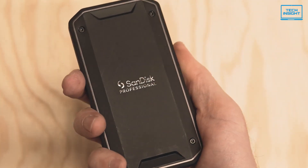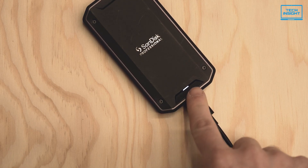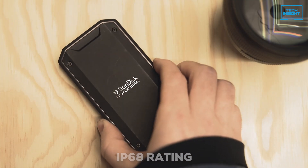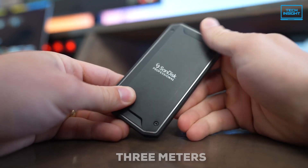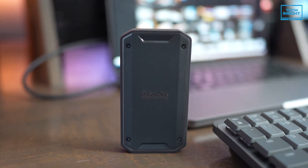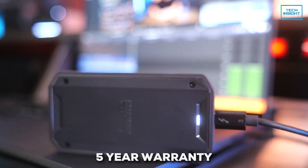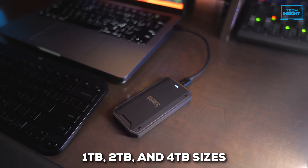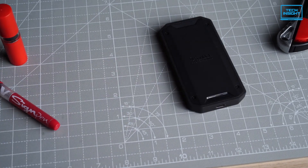The design is great too — it has a metal and rubber casing, which helps keep it cool and protects it from everyday bumps and bruises. This thing has an IP68 rating, so it can handle being submerged in water and is totally dustproof. It can even survive a drop from about 3 meters and withstand a crushing force of 4,000 pounds — seriously impressive. It comes with a 5-year warranty and is available in 1TB, 2TB, and 4TB sizes. If you've got a Thunderbolt port and need top-tier performance and ruggedness, the SanDisk Pro G40 is a fantastic choice.